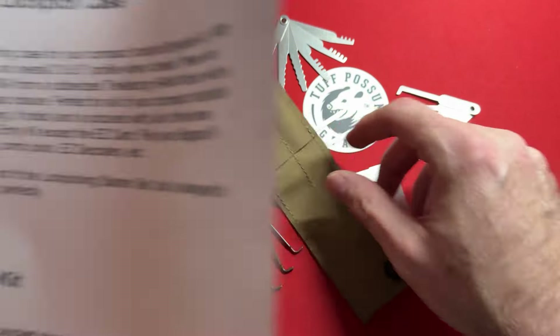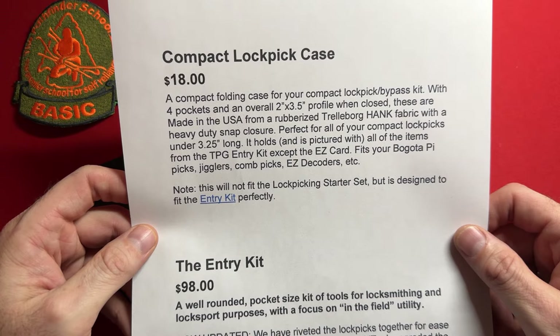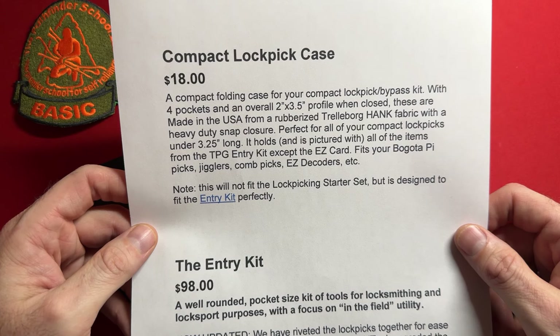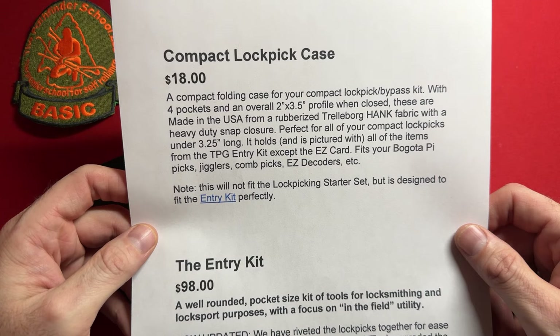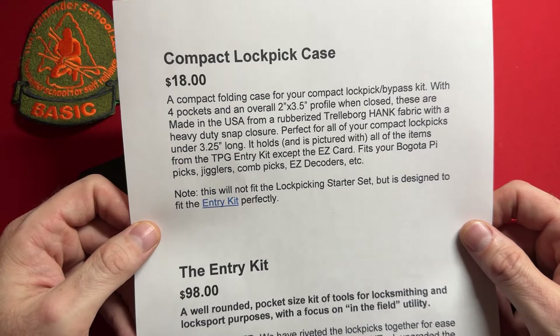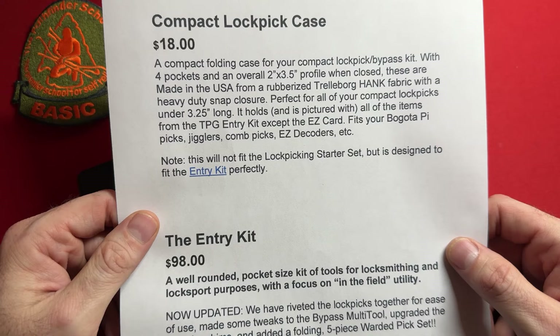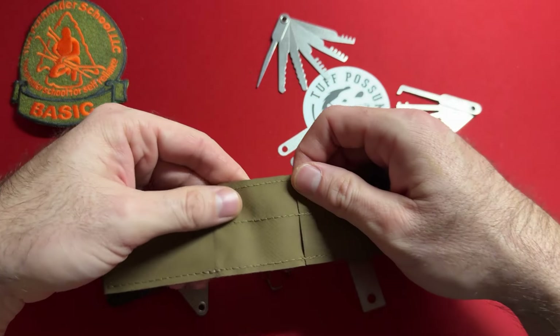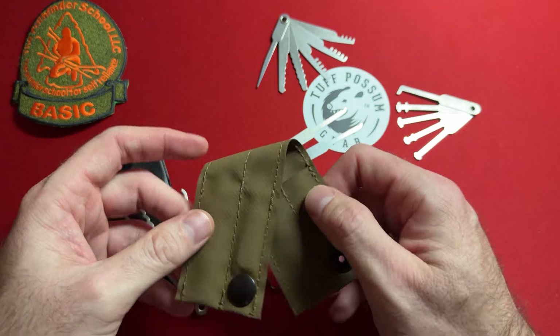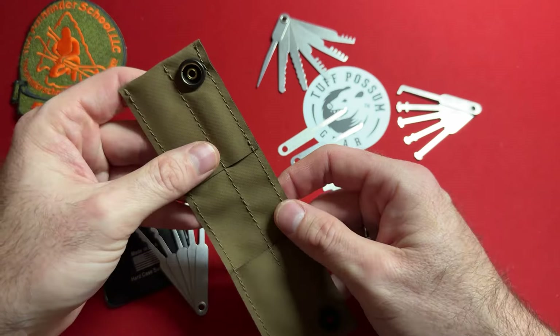Let's talk about the case. This is a compact folding case for your compact lock pick bypass kit, with four pockets and an overall two-inch by three-and-a-half-inch profile when closed. Made in the USA from a rubberized Trelliborg Hank fabric with a heavy-duty snap closure. Perfect for all compact lock picks under three and a quarter inches long. I love that this material cannot easily be described — I thought it was nylon, but it's not. It's a rubberized material — I don't even know if I could tear it.